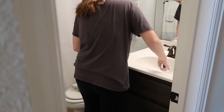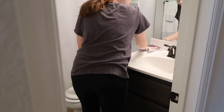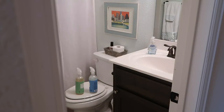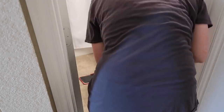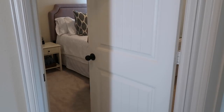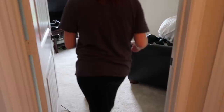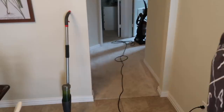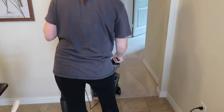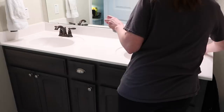Now we're in the guest bathroom. I just deep cleaned this a few days ago, but because we're having guests I'm doing another once-over — wiping down the mirror, the countertop, cleaning the toilet, emptying the trash, and giving it a good mop. I already scrubbed the tub and shower and no one has used it, so no need to do that again. Now I'm in the guest room giving it a nice vacuum — I had already dusted it earlier in the week. Same with the secondary bedroom, which we call Riley's room; two of our guests will be staying there, so we had to clean that down too.